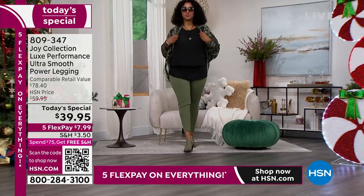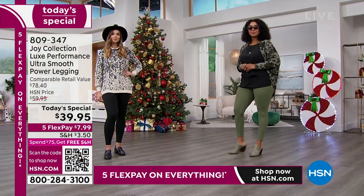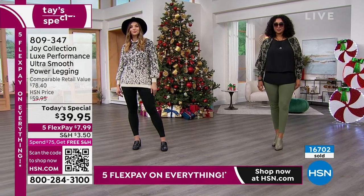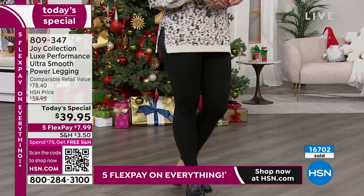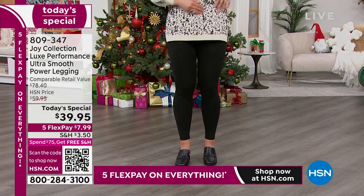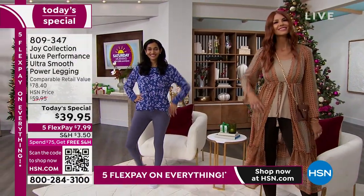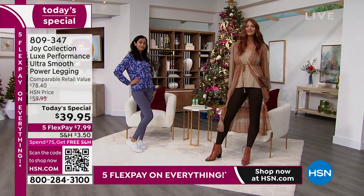We all know that Joy Mangano has transformed our closets. Everything she does turns to gold. This is a redefinition of the world of apparel — not only the illusion seaming, the 21% spandex, the beautiful soft fabrication. We're not surprised this has been such a big hit. We're almost at 17,000 already spoken for. We've got this in six beautiful colors, all the same length — perfect whether you're 5'9" or 5'2". Something magical happens on your body with this fabrication.